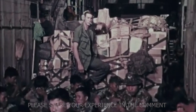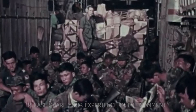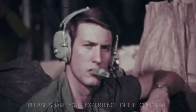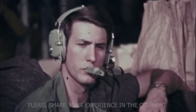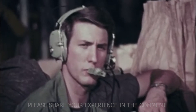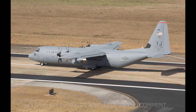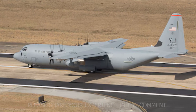By the late 1980s, the Hercules had already proven itself in every role imaginable — transport, gunship, rescue, even weather reconnaissance. But it was showing its age. The analog gauges, older Allison engines, and mechanical flight systems were designed in a world before GPS, before computers, before stealth aircraft. So in 1991, Lockheed began working on a new generation: the C-130J Super Hercules. It wasn't a clean-sheet design, but an evolution — the team kept what worked and rebuilt everything else.